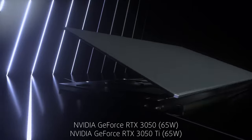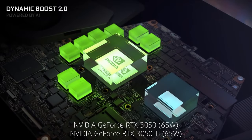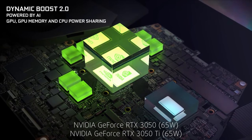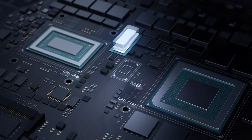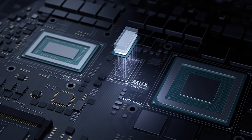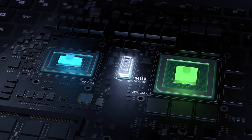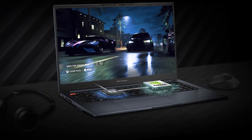The RTX 3050 and RTX 3050 Ti that are available offer a 65-watt power limit. And here's the surprising feature we talked about: although it's not a gaming notebook, the Vivobook Pro 15 has a MUX switch, allowing you to unleash the full potential of the GPU. It lets you connect the display directly to the NVIDIA graphics, thus greatly increasing GPU performance, though it does come at the cost of some battery life.